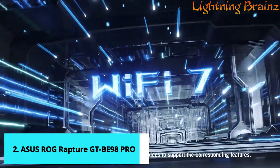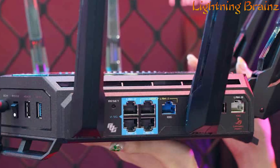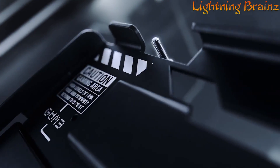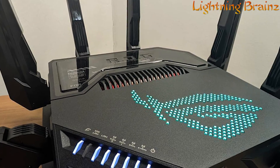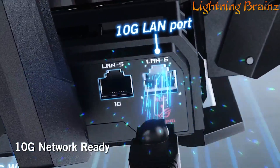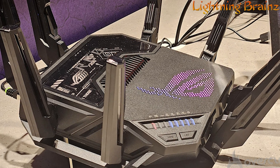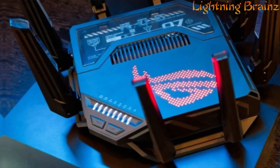Number 2: Asus ROG Rapture GTBE98 Pro. The Asus ROG Rapture GTBE98 Pro Wi-Fi 7 router is a next-level gaming router designed to deliver lightning-fast Wi-Fi 7 connectivity with speeds of up to 30 Gbps, thanks to its new 320 MHz channels and 4096 QAM technology. With multi-link operation and dual 6 GHz bands, this router ensures stable internet connections and efficient data transfers, while its external dual-feeding antennas provide enhanced signal strength and coverage. Equipped with dual 10G ports and quad 2.5G ports, it offers maximized wired connectivity for bandwidth-intensive gaming. Subscription-free network security powered by Trend Micro AI Protection Pro safeguards your network from online threats, while comprehensive VPN features ensure secure connections over public Wi-Fi.